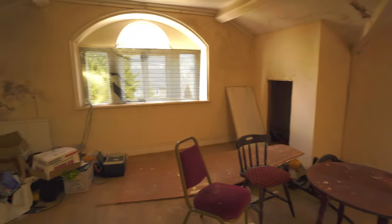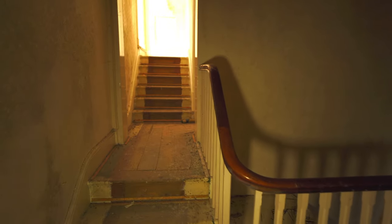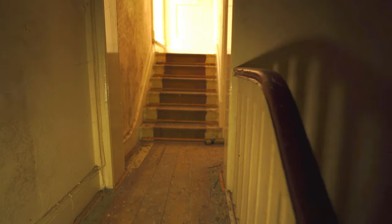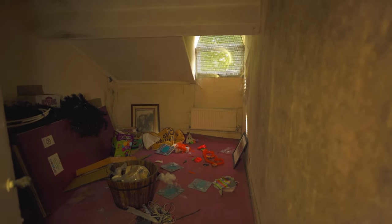Interesting. Probably a storage area I'd imagine, or maybe a bedroom at one point — upstairs bedroom. That's just going to be a bedroom through there. Let's see where these stairs up here lead to then. Another storage room which again would have probably been a bedroom years ago. Oh is this the attic?